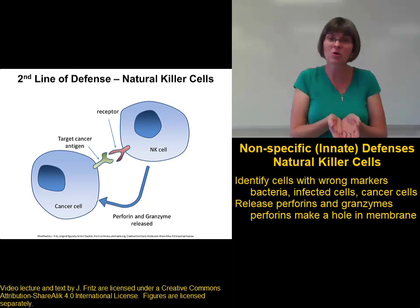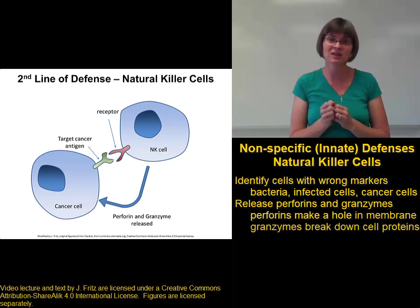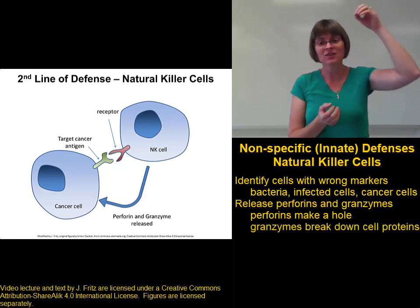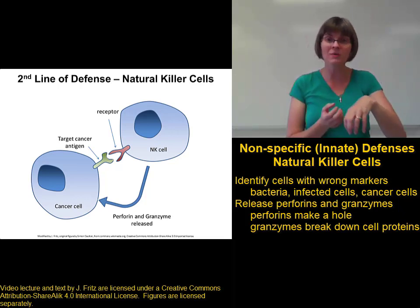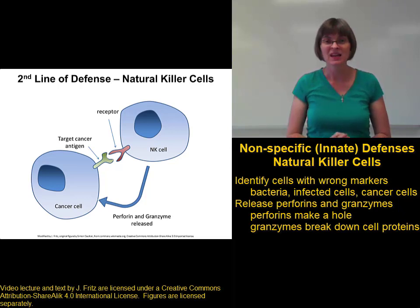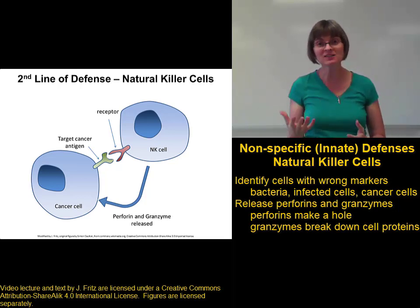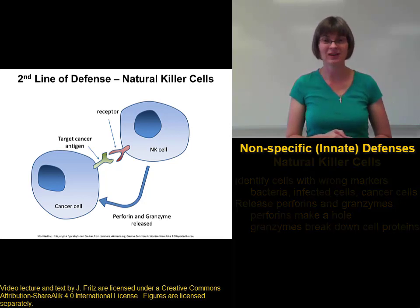These perforins create a hole in the pathogen cell membrane, and then granzymes are released by the natural killer cell. Granzymes are enzymes that go into the pathogen or the infected cell through the hole made by the perforins, and then they start attacking the inside of the cell, causing the cell to die. If it's a pathogen cell like a cancer cell or a bacteria cell, that's great that we've killed it. If it's an infected cell, we had to kill our own cell, but it kills the infection with it.